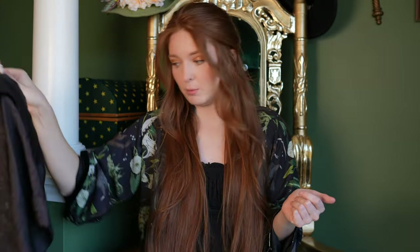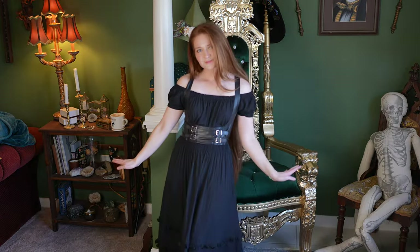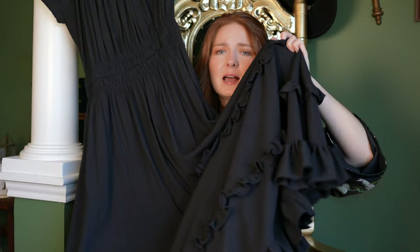Again, unsuspecting places to find Ren Faire garb — I thrifted this dress and the tag says Coldwater Creek. Who would think that a Coldwater Creek dress would be such a perfect Ren Faire outfit? But it has ruffles on the bottom. Add a corset. This stuff is so easy to find and to thrift if you have the vision, so I'm hoping this video helps you have the vision.